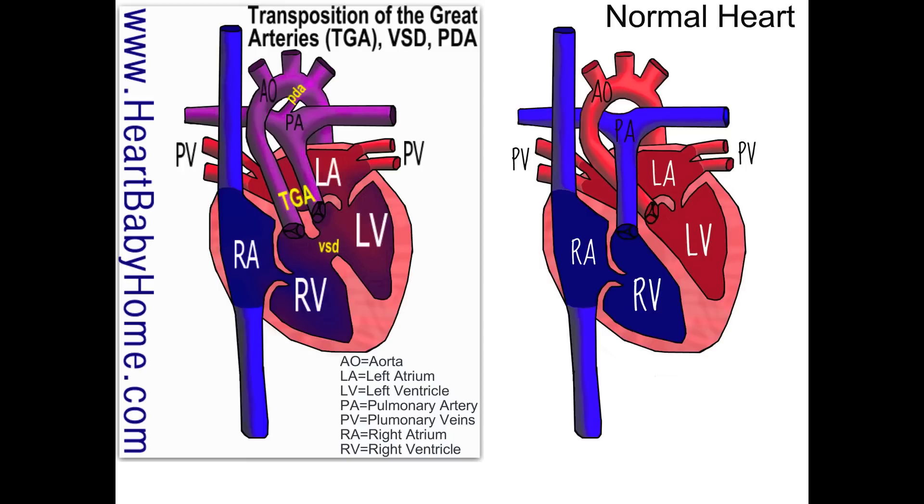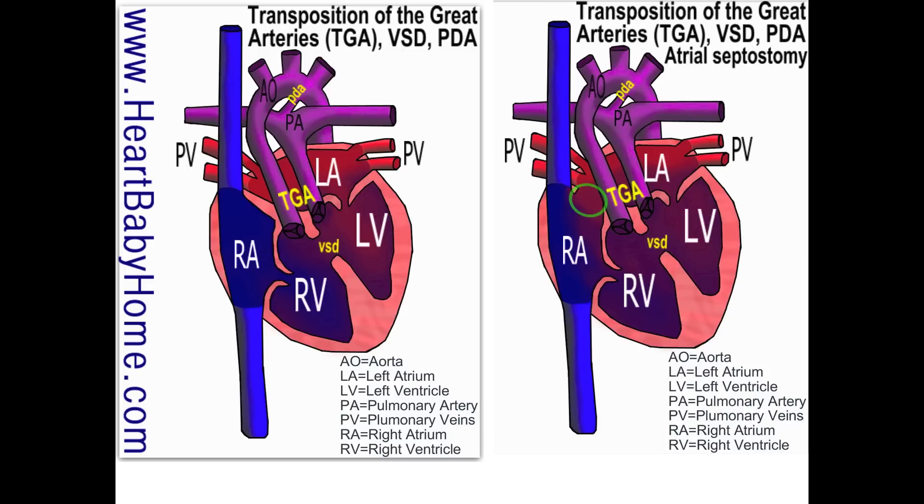In this picture, they've done an atrial septostomy. "Ostomy" means creating an artificial opening, and "sept" refers to the septal wall. In the cath lab, they take a catheter, thread it up through a blood vessel into the heart, and poke it through the septal wall between the right and left atria. There's a balloon on the end — they inflate it, then yank it out through the wall, creating a hole that allows more blood to mix between the atria so more oxygen can reach the aorta and get out to the body.